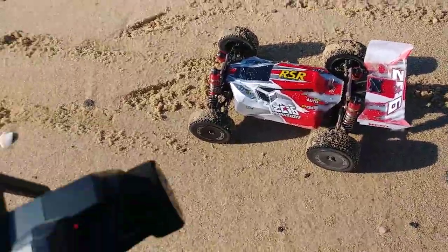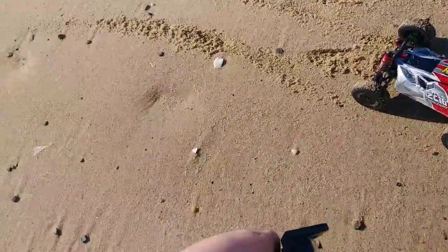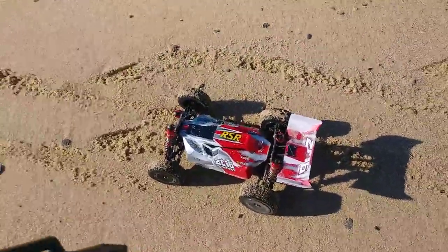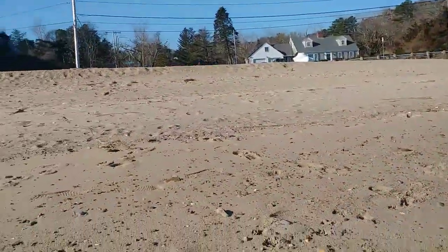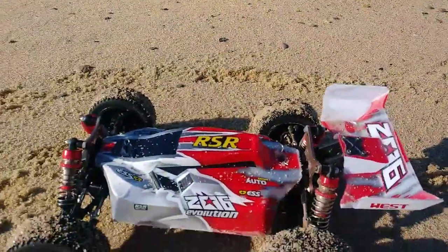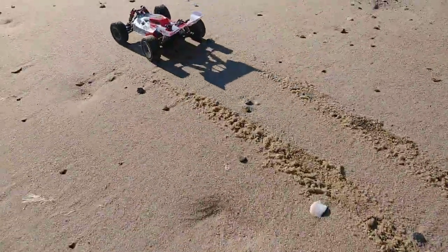I'm almost done getting my Baja Max 5TS fixed with that new differential. I really tried hard to get it finished so I could bring it down here, because this place is two hours away from my house. Unfortunately not today. I figured I'd do a little video here — beach bash round number dos, number two.